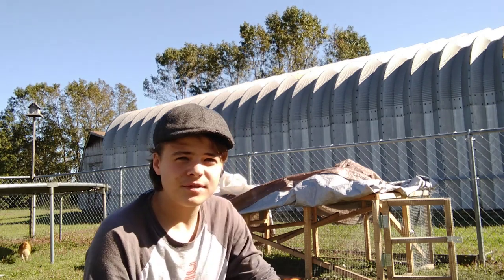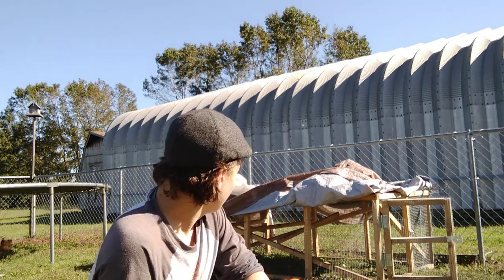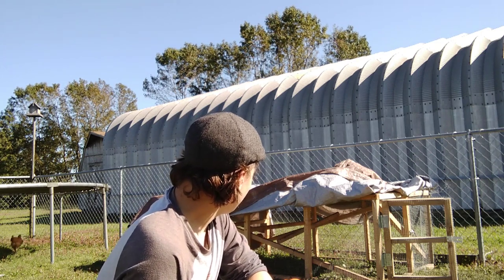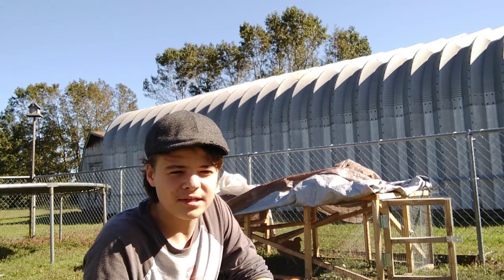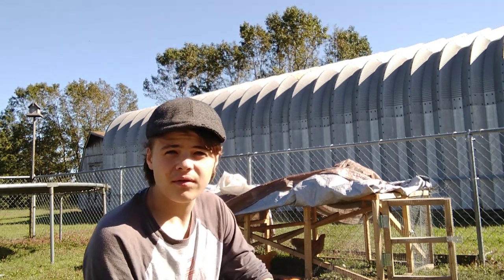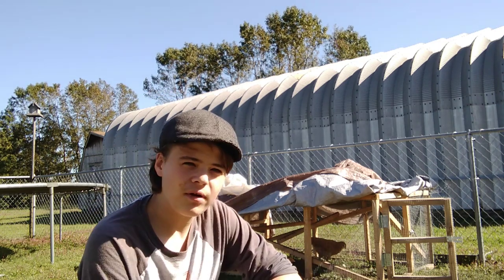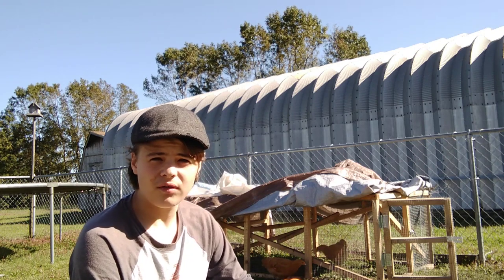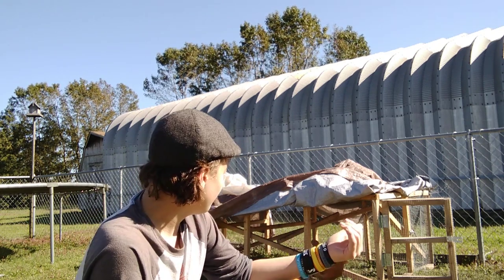As you can see behind me is a chicken tractor that we built — pretty simple build, it wasn't that hard. The chickens have been in there for a couple weeks now and it's been working out. We've been moving it around every so often just to give them new grass under it.